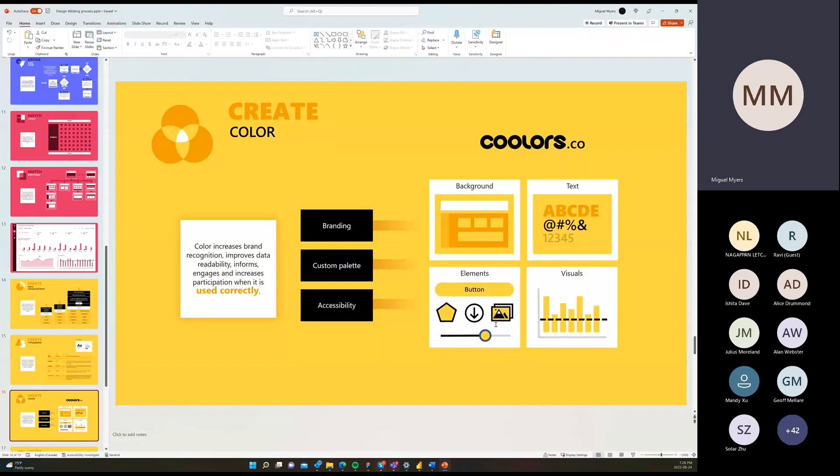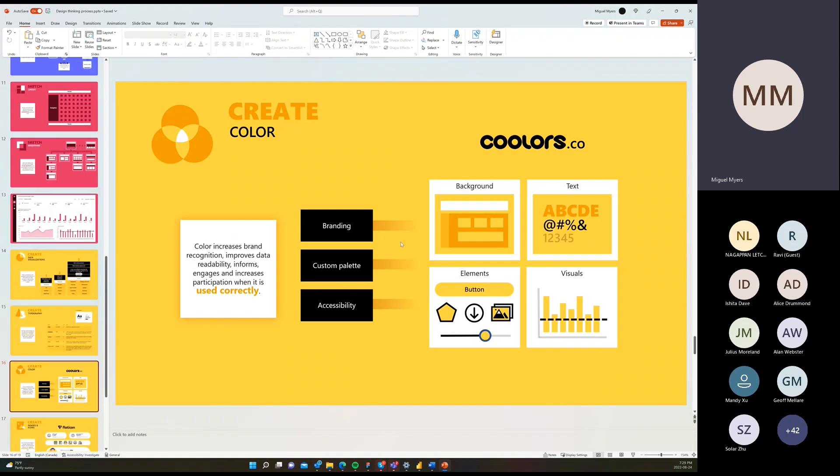Make sure you understand the principles of color usage and branding. If you're going to use branding, ask the marketing team for their guidelines and apply those principles in your reports. If you have a custom palette, make sure it works well for the background, the text, the elements on top of visuals, and the visuals themselves. If the primary goal is accessibility, make sure colors follow good contrast levels and are visible for people with color blindness, as that will greatly influence how you use colors.